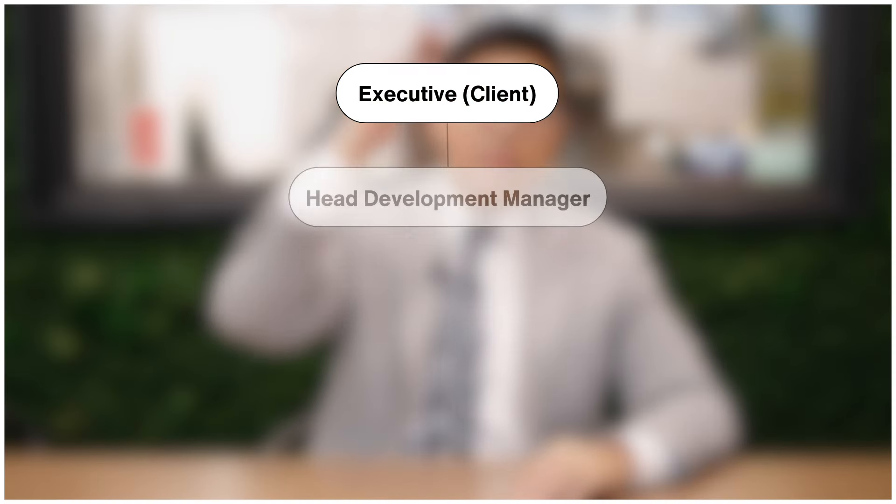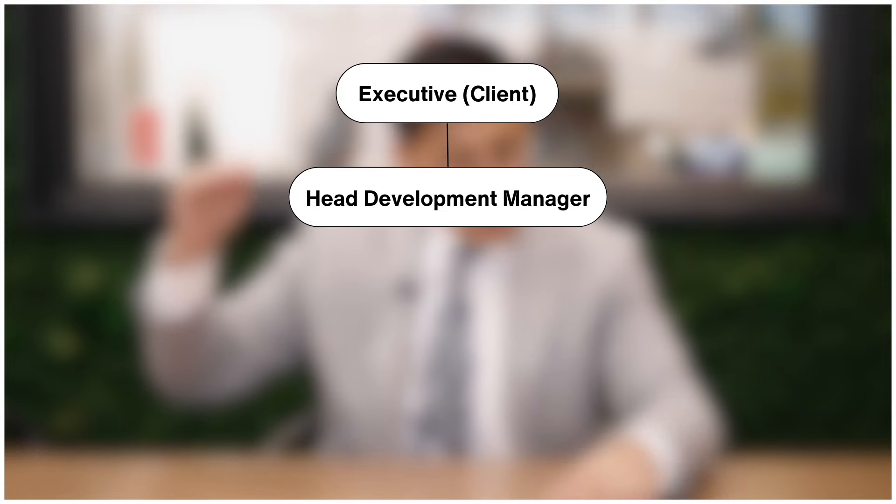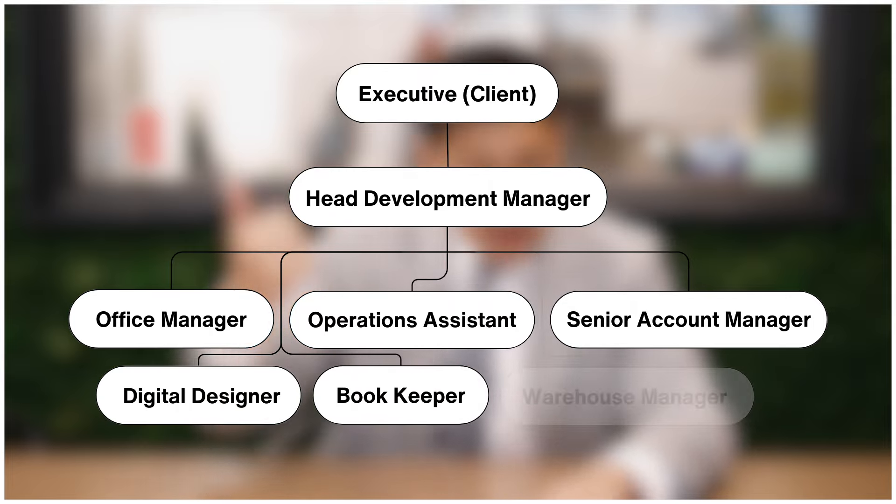For the U.S. company of about 10 to 11 people, we structured the organizational chart with our client on top, one manager below, then a head development manager, and underneath that six different departments: office manager, operations assistant, senior account manager, digital designer, bookkeeper, and warehouse manager — each backed by their resume and education. By doing it this way, we were able to argue that the CEO is not working on day-to-day operations; his major role is navigating this complex macroeconomic logistics space and driving the company to success.